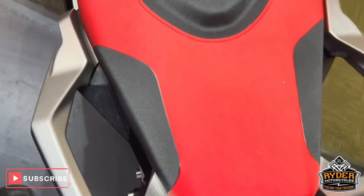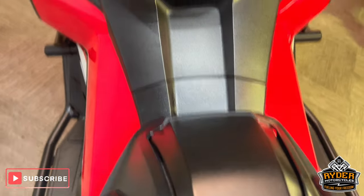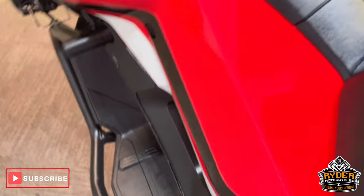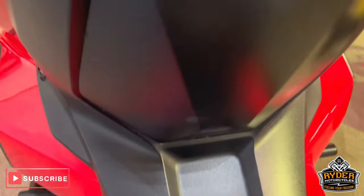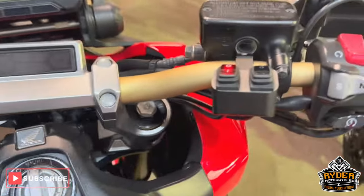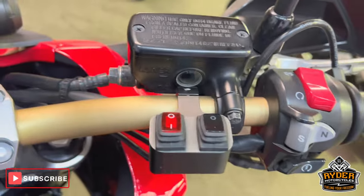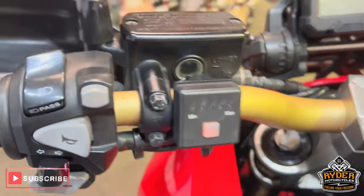The seat's nice all the way along. Where you swing your legs over is all in nice condition. You've got more paint protection film on this side as well as the right. All the handlebars are nice — you've got your switch for your front fog lights, and it does also have rear fog lights. You've got your heated grip button, and it's a DCT.